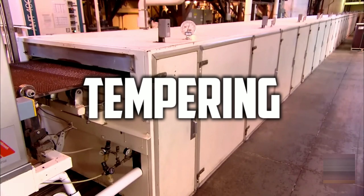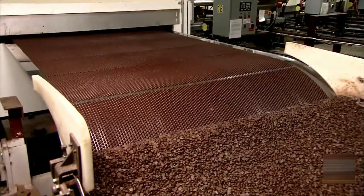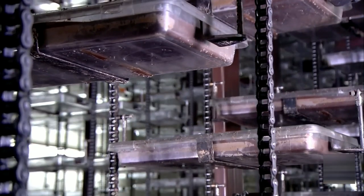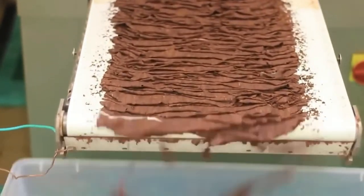Tempering is the last step before the chocolate can be turned into the different chocolate bars you love. This process involves raising and lowering the temperature of the chocolate to alter the crystals in it. In the past, tempering was done manually, but there are now tempering machines that make the job much easier for large-scale manufacturers. Tempering gives the chocolate a shiny, firm, and crunchy texture, which is essential to how customers enjoy the chocolate. It also increases shelf life — if the chocolate is not tempered, it might appear dull and crumbly and certainly not appetizing.